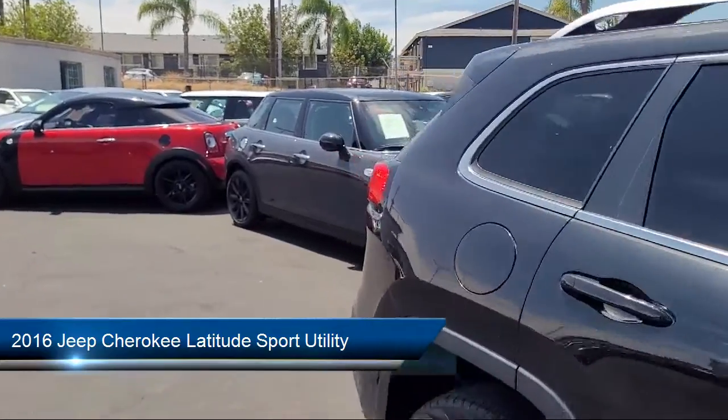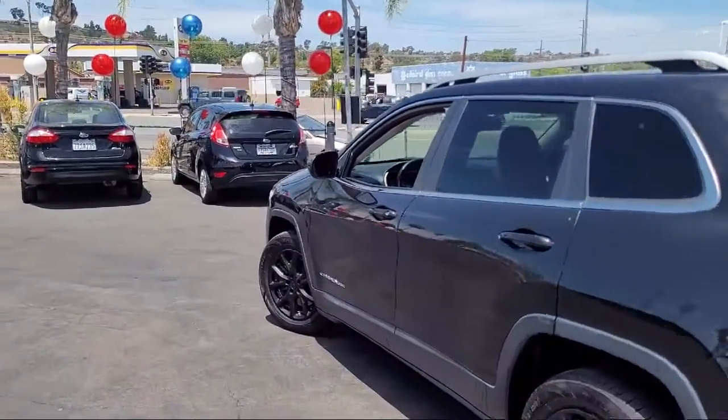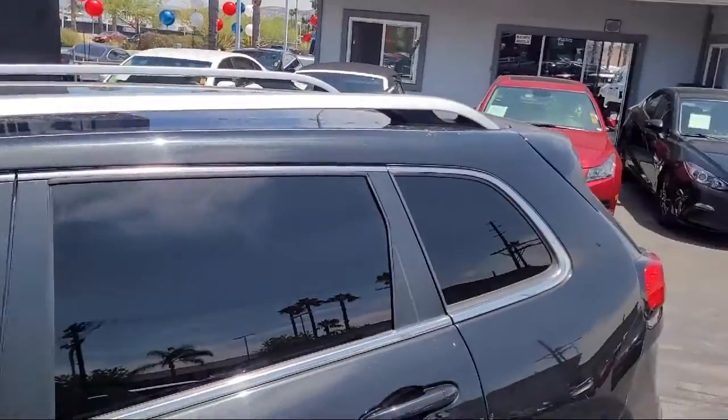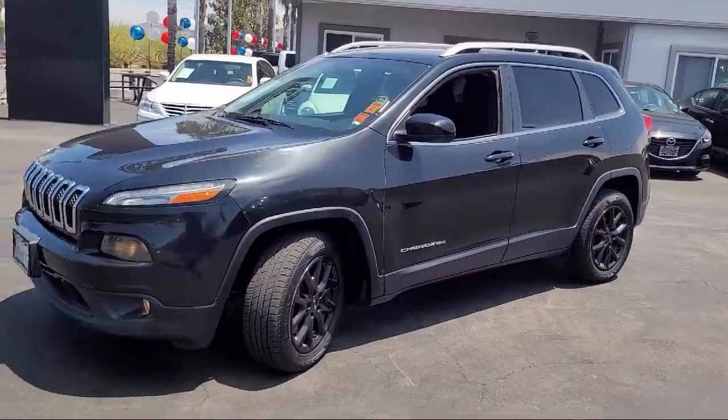It comes equipped with dual front side impact airbags, fully automatic headlights, keyless entry, park view rear backup camera, 17-inch aluminum wheels, roof rack, and premium cloth bucket seats with split fold-down rear seat.